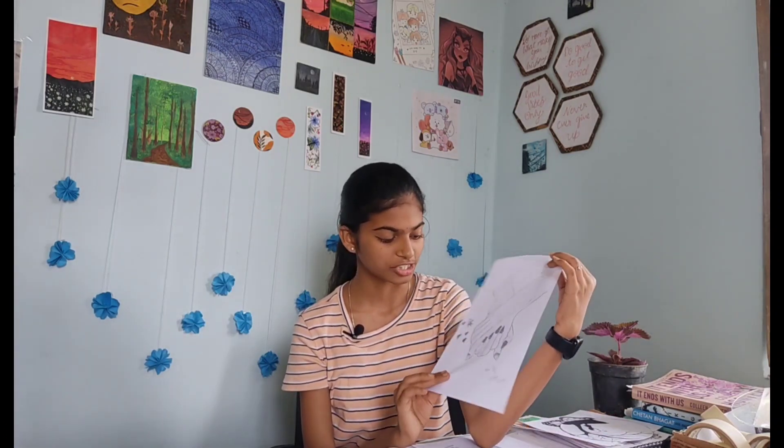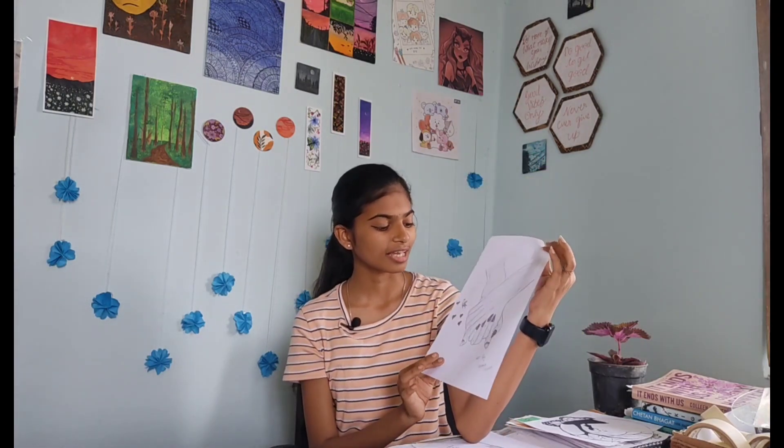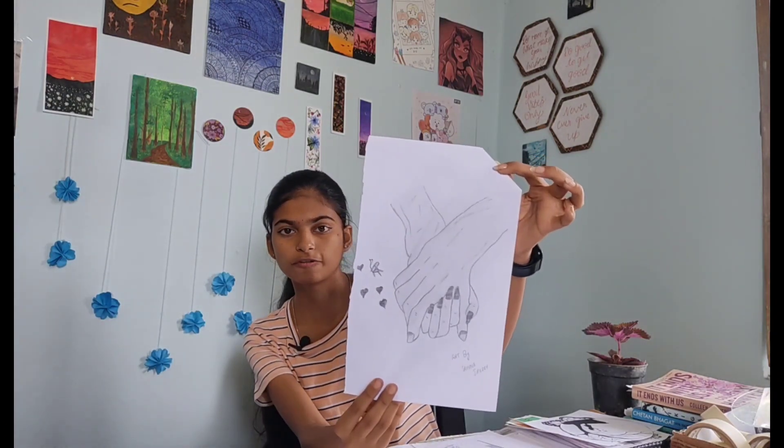Another is this — this is a very old artwork actually. This is a boy holding the girl's hand; it is very nice. It needs a lot of work, but it was good at that time. I have done this very long before.